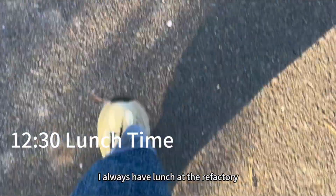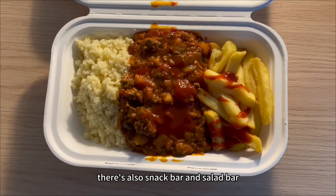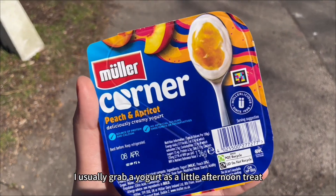I always have lunch at the refectory and this is the weekly menu. In addition to the main meal, there's also a snack bar and salad bar. I usually grab a yogurt as a little afternoon treat.